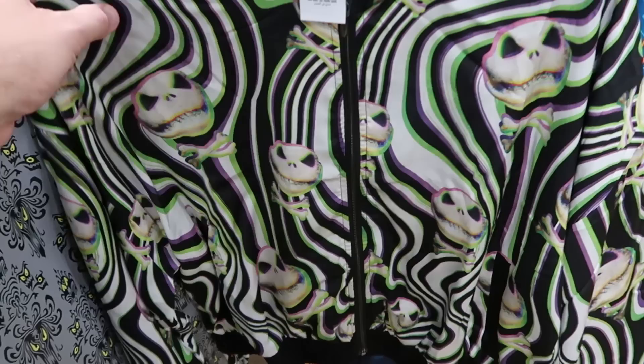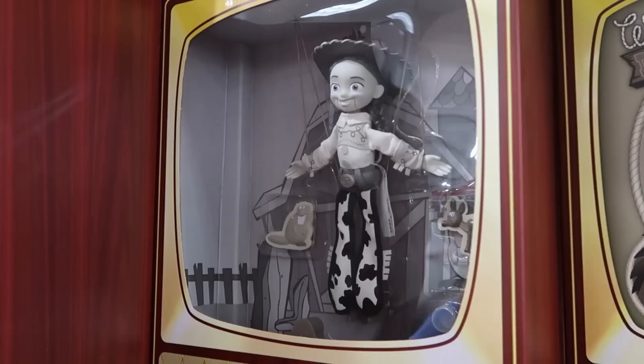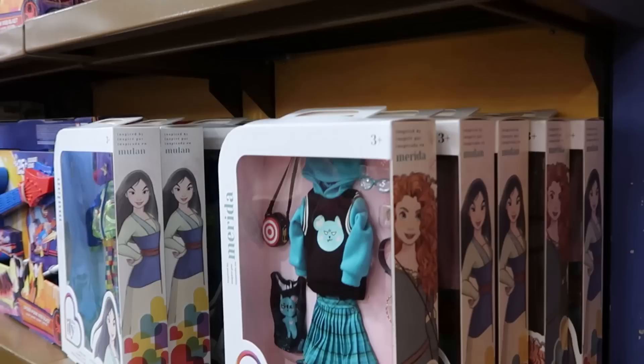They still have some of the Woody's Roundup marionette puppets — they come in an old school television type box — only $25 from $50. They have Jessie from Toy Story, you can actually open the packaging and see what she looks like — a great deal for $25. Up in the upper section they have Bullseye, who looks really nice, also $25 each.